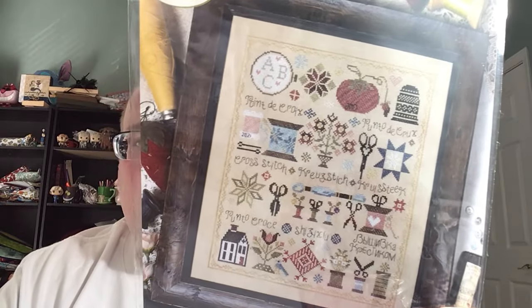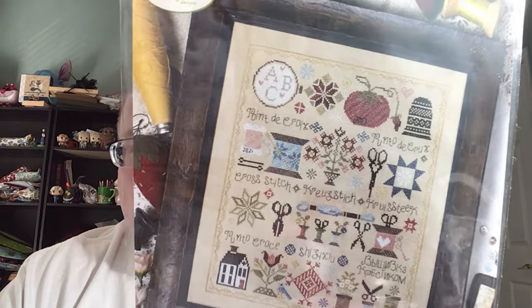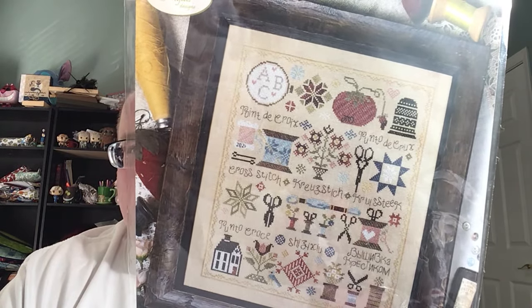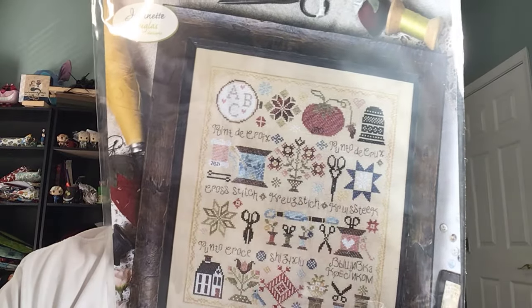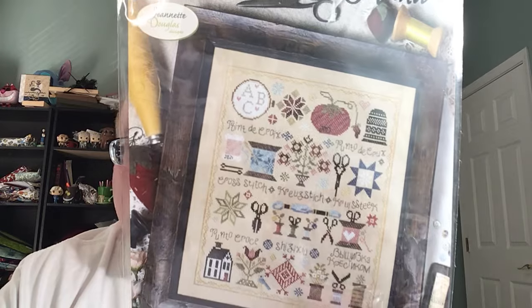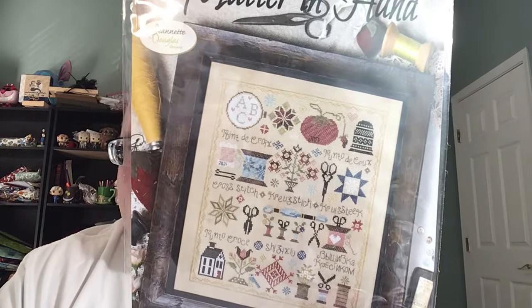I may have shown this in my last video — I can't quite remember where it came from — but this is Matter in Hand by Jeanette Douglas. I've wanted it since it came out and it was sold out everywhere. I finally got it after putting off adding it to my cart for a long time. I might have picked it up while I was in Florida.